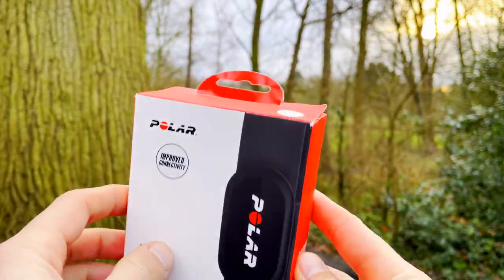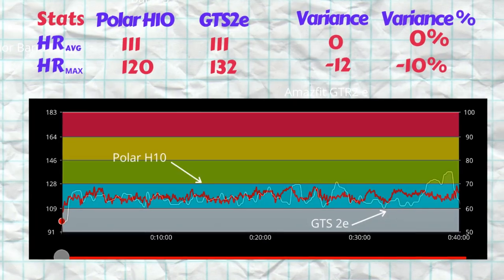For the benchmark we use the Polar H10 ECG chest strap. As we all know, that is one of the benchmarks used across the industry - be it for scientific studies, reviews, or by professional athletes - because of its high accuracy and precision. The optical heart rate sensor on the back of the GTS 2E is what we've actually been testing.